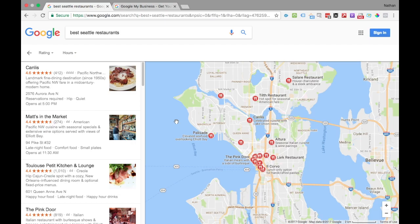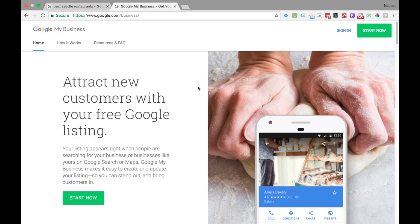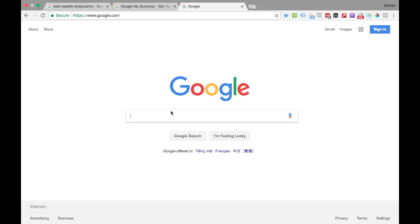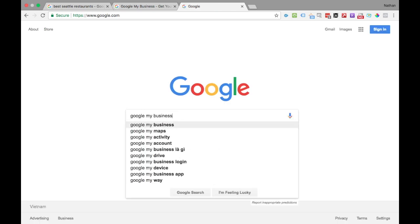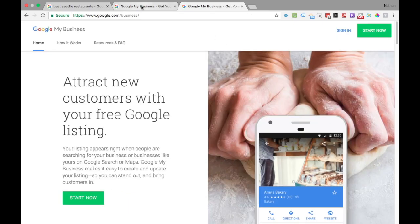Now that we understand the value of having a Google My Business Listing, let's understand the process to create one. The next step is to come to the Google My Business website. As you can see in the URL, it's google.com/business. Or you can go to Google and search for 'Google My Business' — just be aware the first result may be an ad, so navigate to the correct organic result. We're now on the same page.